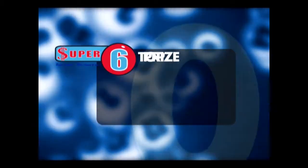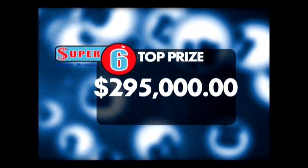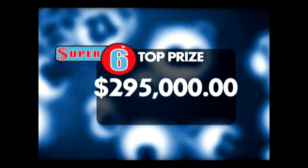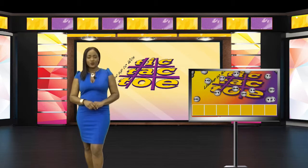The Super Six jackpot is now two hundred and ninety five thousand dollars. Have you played? A delightful evening to you players, welcome to our evening draws for today, Thursday the 7th of March 2019. It's time for your first win with Tic-Tac-Toe. Good luck!